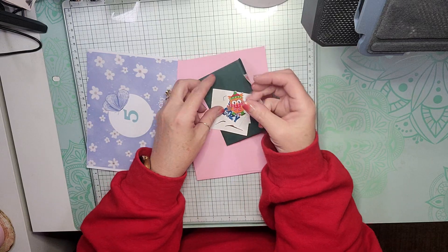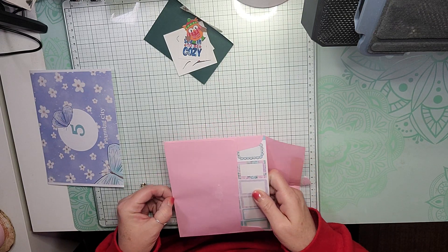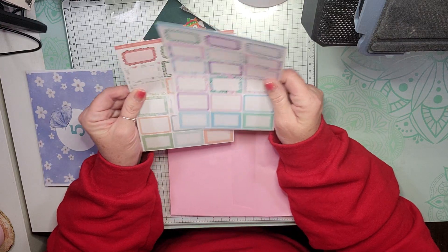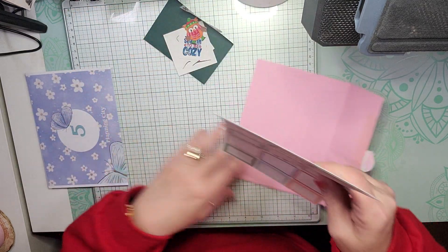So there are those, and then for Farm Creek stickers day 17, we have fantasy floral half boxes and soft succulents half boxes, so super cute.